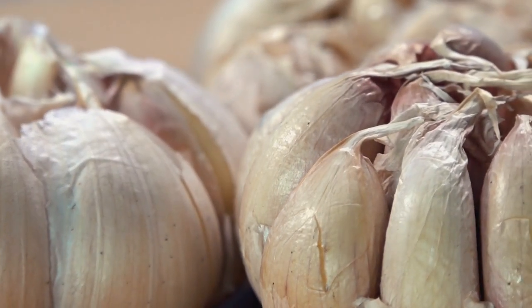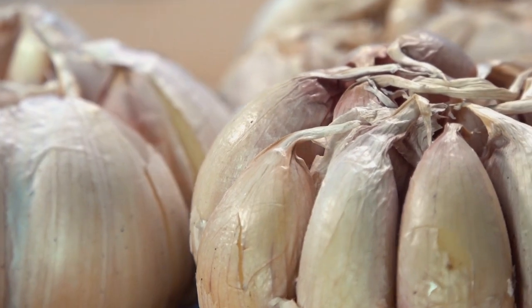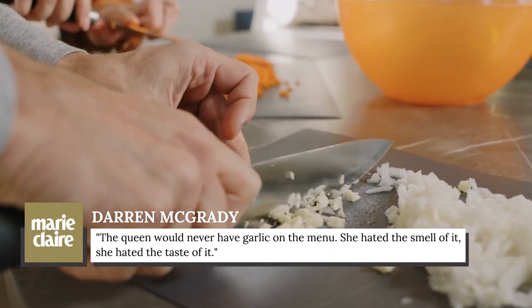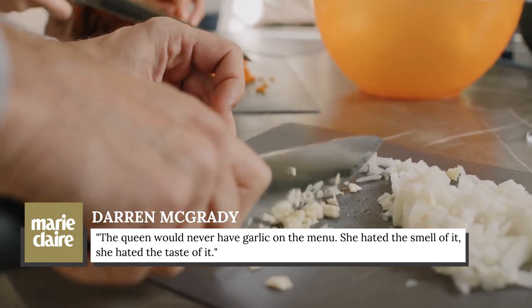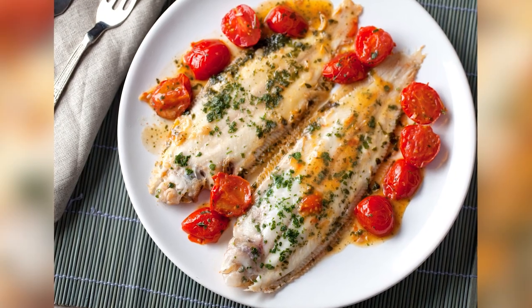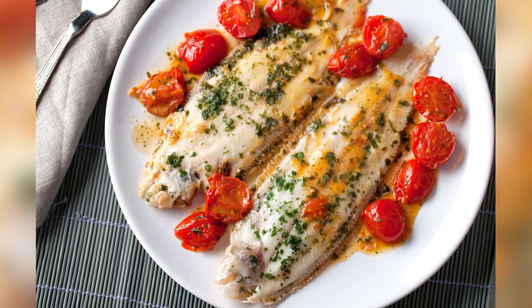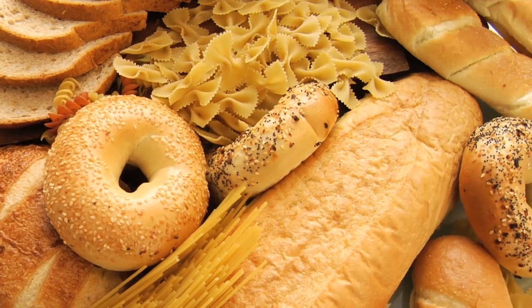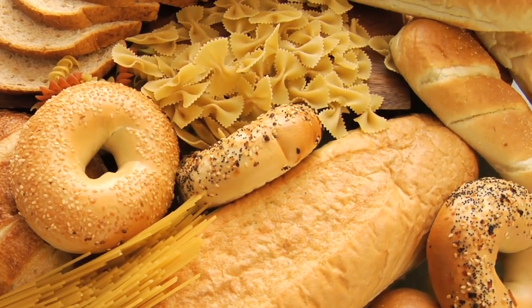McGrady noted one particular item that was not welcome during meals. He told Marie Claire, "The queen would never have garlic on the menu. She hated the smell of it. She hated the taste of it." Similarly, McGrady reported that dinner was typically something like grilled sole with vegetables and salad, and also revealed that evening meals never featured potatoes, rice, or pasta.